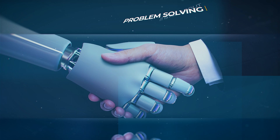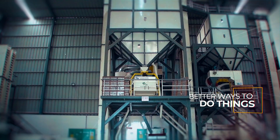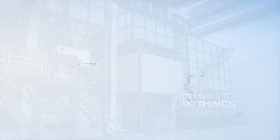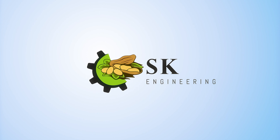Engineering is not a very complex concept. In simple terms, it is all about problem solving that ultimately results in the newer, easier and better ways to do things. And that's exactly what we do. SK Engineering – Excellence at Work.